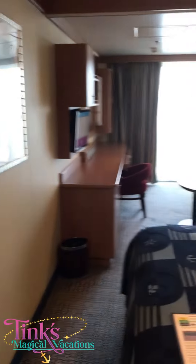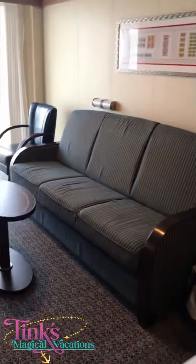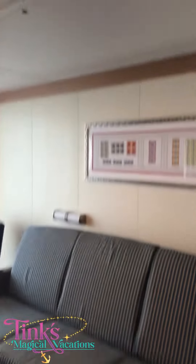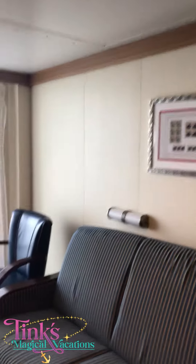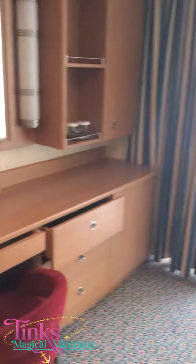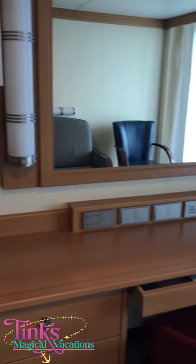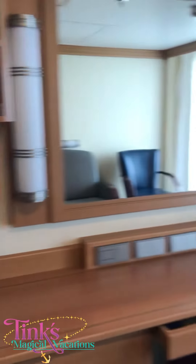You can see this one is a connecting cabin, so if you have extended family you can book two cabins next to each other. We've got a queen-size bed, a single couch — this one does have a pull-down berth and bunk — and a little bit of extra room in here. There's a really nice desk, and Disney welcomes you always with a nice spread.